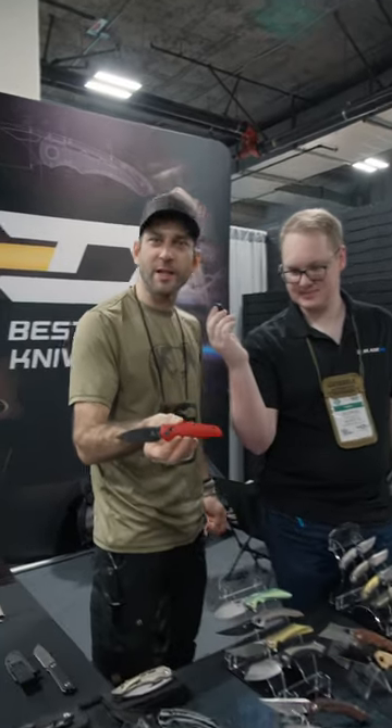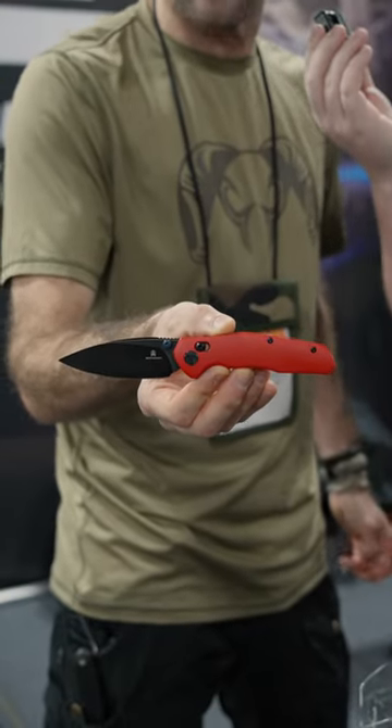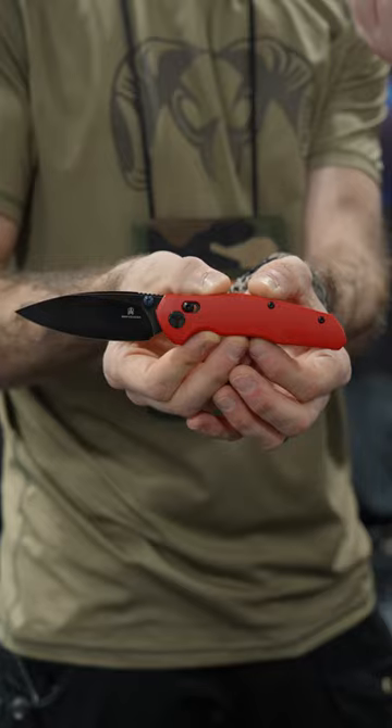The Ronin is part of the Best Tech Man lineup and is the newest knife in that line. It was named as part of a contest — it's named the Ronin after the winner's son, so the guy that won the contest did get to name it.